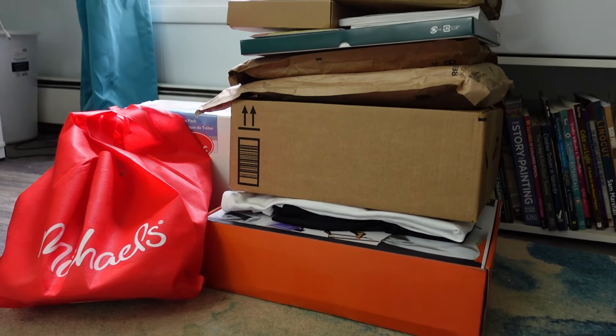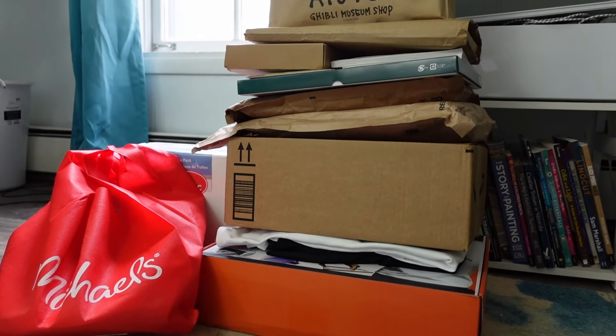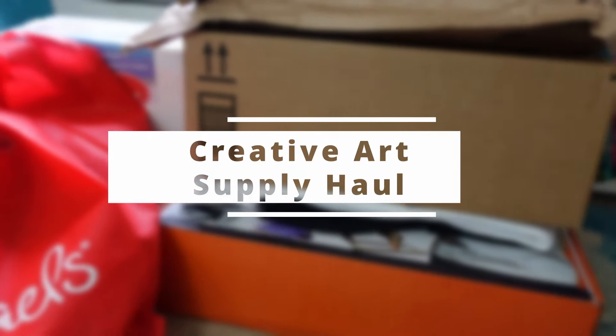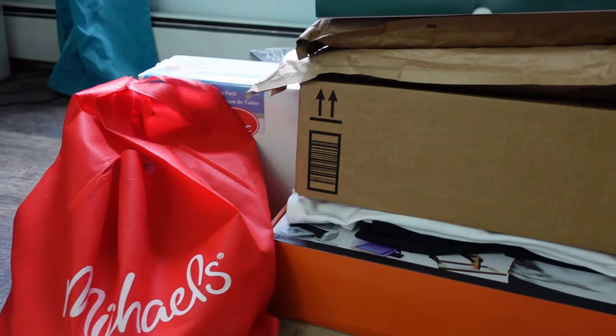Hello and welcome, or welcome back to my channel. My name is Jessica and today's video is another creative art haul. I'll be sure to leave links for everything in the description below.